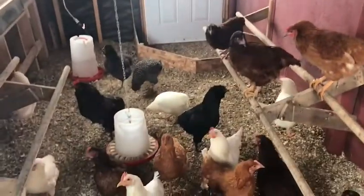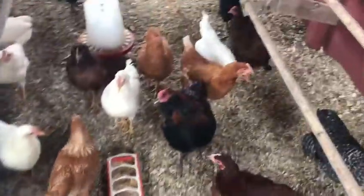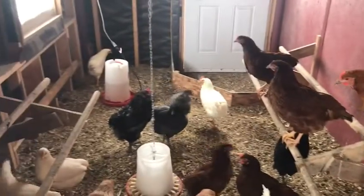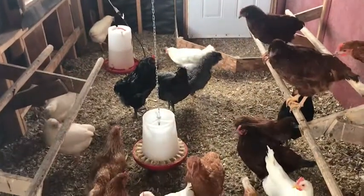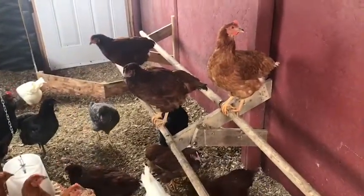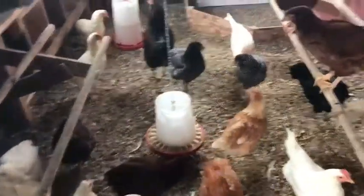Hey everybody! We're here in the chicken coop and we noticed yesterday one of the chickens was acting really weird. It was outside, standing in one spot — we thought maybe it was frozen to the ground at first. It was making a funny sound, so we just picked it up and brought it in. We're thinking maybe it's sick, maybe something's wrong with it.